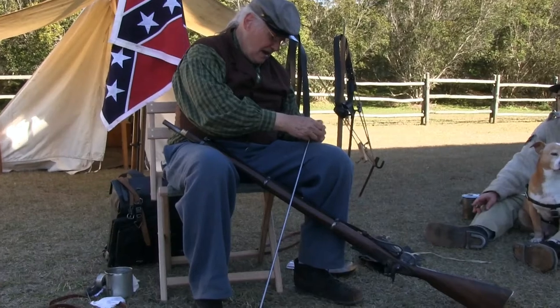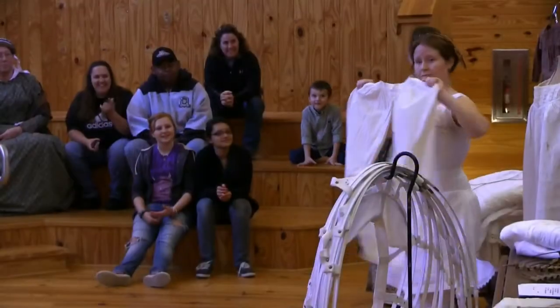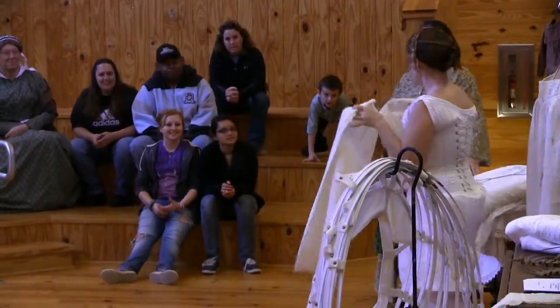Every year, spectators line the ropes here at Camp Milton Historic Preserve to witness the Road to Olustee. Here history comes to life as period settlers show what life was like in the 1860s, and of course they have everyone's favorite — battle reenactments. Road to Olustee features an authentic settler camp that gives a behind-the-scenes look at life during the Civil War.